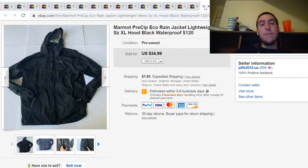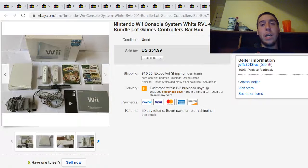This is a Marmot Precept rain jacket. I paid $8.99 for this at a Salvation Army and it sold for $35 plus shipping. This is a Nintendo Wii console lot — I paid $20 for this at a yard sale and sold it for $55 plus shipping.